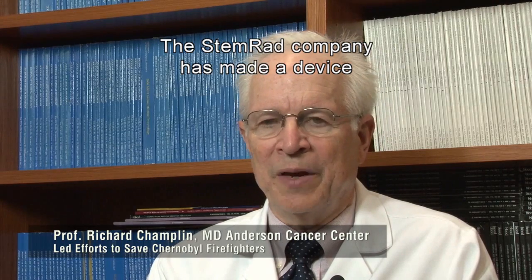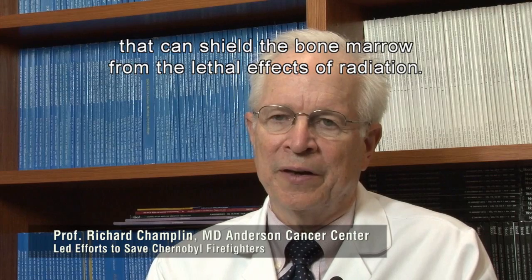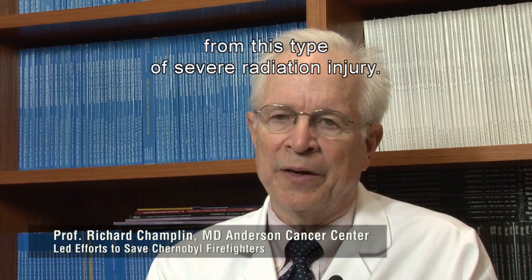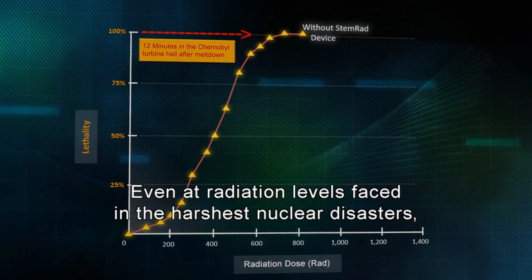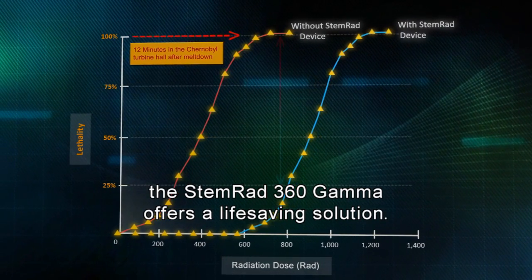The STEMRAD company has made a device that can shield the bone marrow from the lethal effects of radiation. This would potentially save a person from this type of severe radiation injury. Even at radiation levels faced in the harshest nuclear disasters, the STEMRAD 360 Gamma offers a life-saving solution.